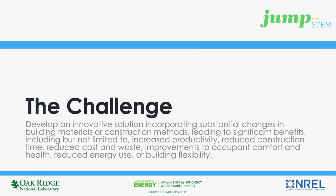This year's Jump into STEM Advanced Building Construction Methods Challenge is seeking innovative solutions that incorporate substantial changes in building materials or construction methods that lead to significant benefits. Such benefits include, but are certainly not limited to, increased occupant health, comfort, or productivity; reduced construction time, cost, or even waste; improvements to the potential for energy efficiency; and even considering building flexibility.